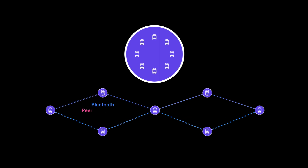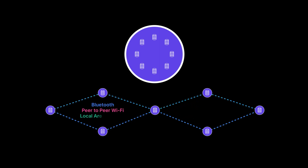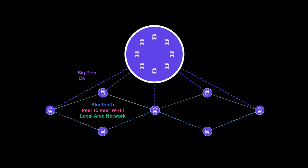Ditto utilizes all transports available, including Bluetooth, peer-to-peer Wi-Fi, local area network, big-peer, cellular networks, and more.